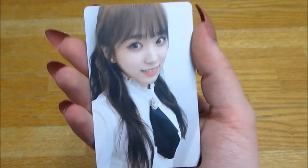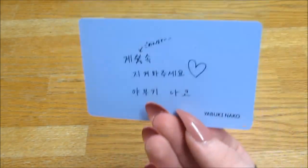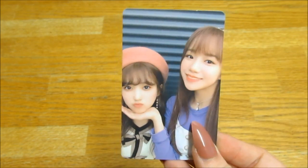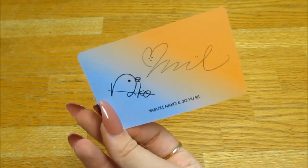Oh, I can see... okay! My photocard — oh my god, I got Nako! Oh it's her color on the back as well, I'm so sorry Nako. Oh my god, she's beautiful. And my unit card — oh my god, what are the odds — I got Nako and Yuri! I love how it switches between their colors.